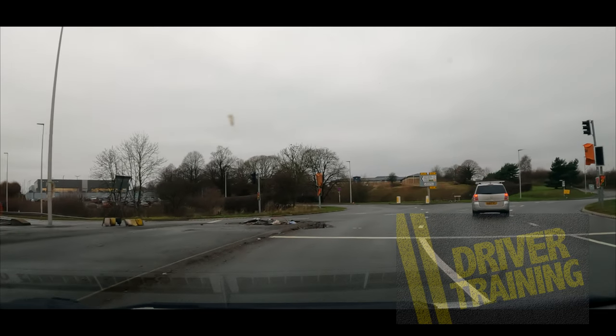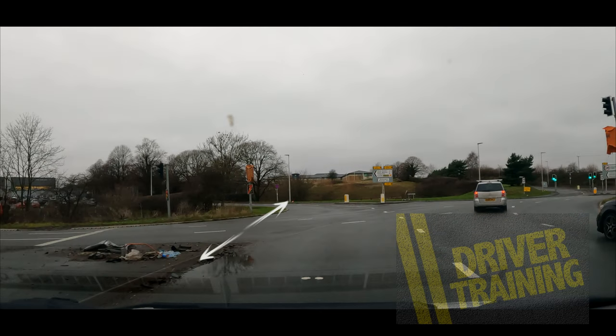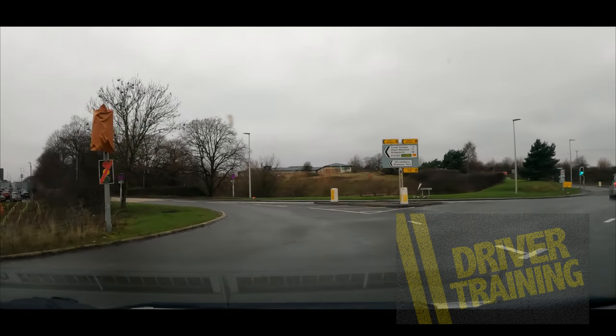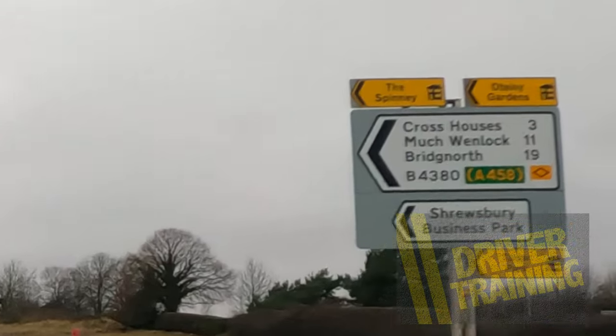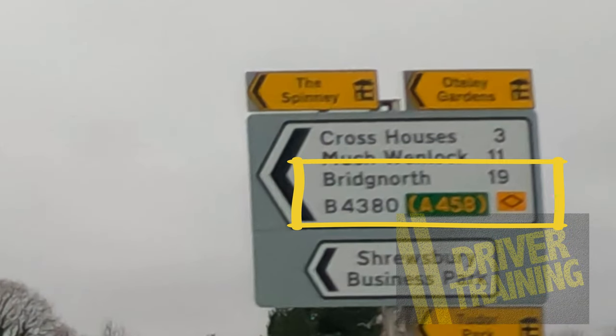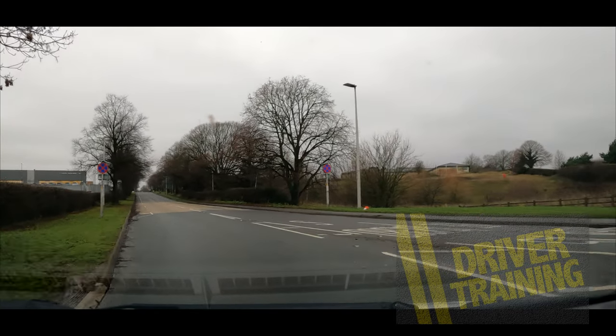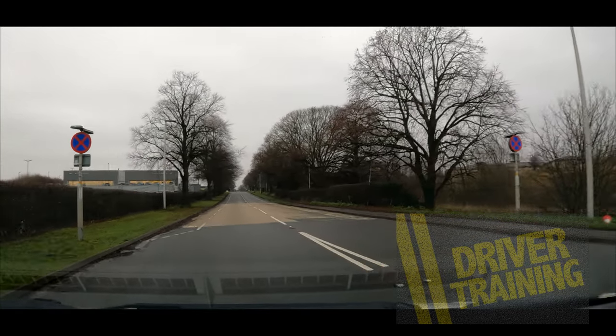Coming up now, we know this is exit number three, but again the same principle — imagine that curb on the left just carrying on, not crossing the centre white line, keeping in the middle of both, and it's going to take us to our third exit. At this point we can look at the sign on the right and it tells us Bridgnorth, B4380 is indeed this one. So we hope this has helped you understand it more clearly.